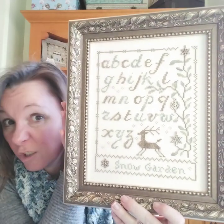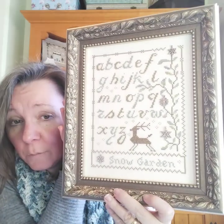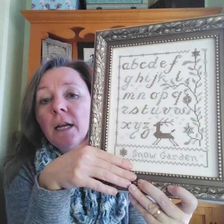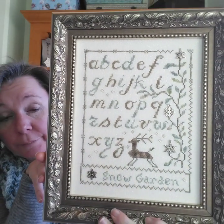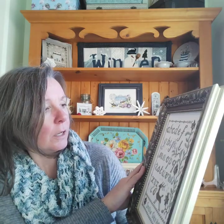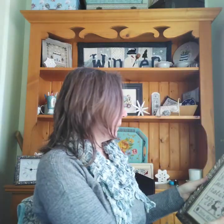It pretty much turned out how I pictured, and if I ever want to just stitch the original I still can. I thought about doing 'Snowflake Garden' or 'Winter Garden' but I had already charted 'Snow Garden' and didn't want to do more work. So there we have Snow Garden, mostly by Blackbird Designs, some of it by me. It goes very well in this frame and it's stitched on 28-count white opalescent because I wanted that sparkly, wintry feel.